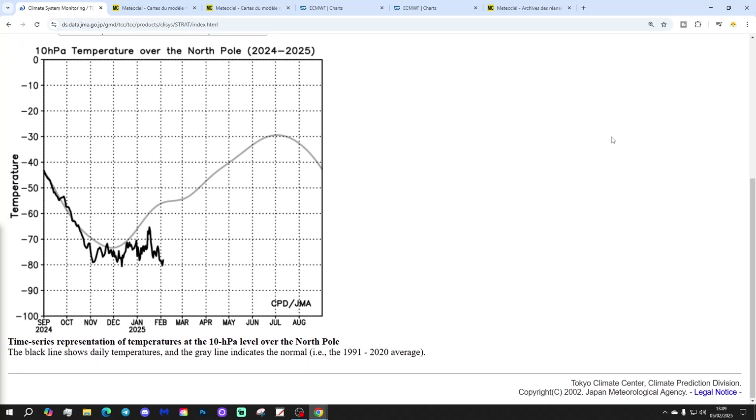Let's start off with the current situation in terms of temperatures at 10 HPA in the stratosphere. The grey line is the trend line and the black line is the current temperature. We've actually had a colder than average stratospheric temperature at 10 HPA over the North Pole throughout this season. Going back to the beginning of winter in December, the temperature at 10 HPA has generally been trending colder than average — and we're still colder than average now.